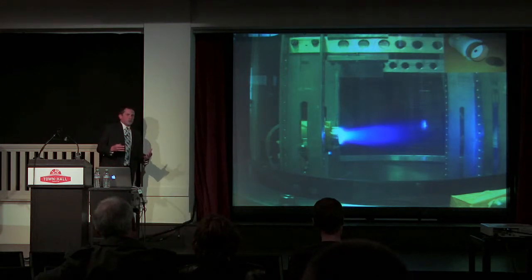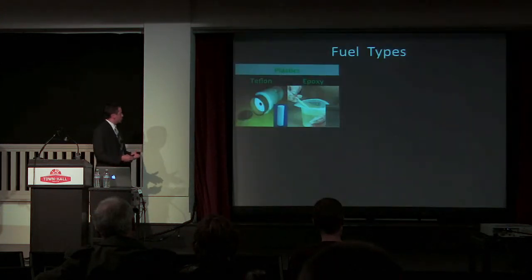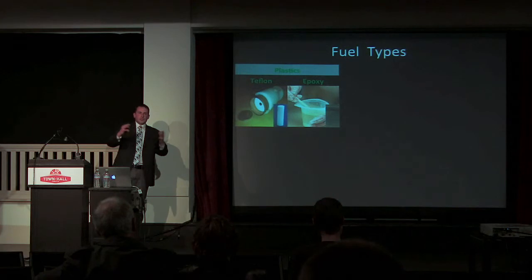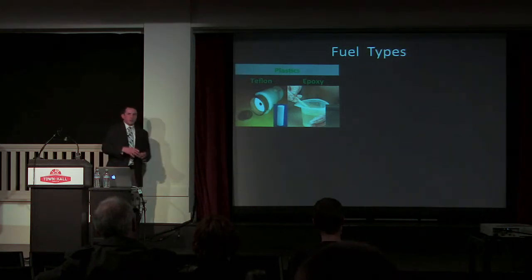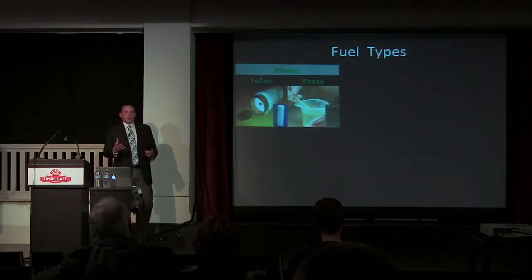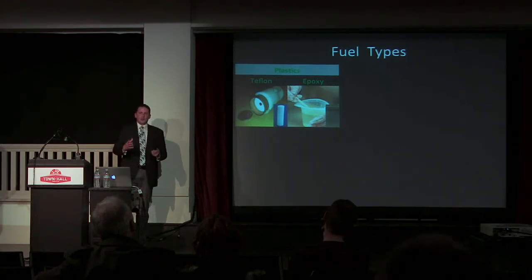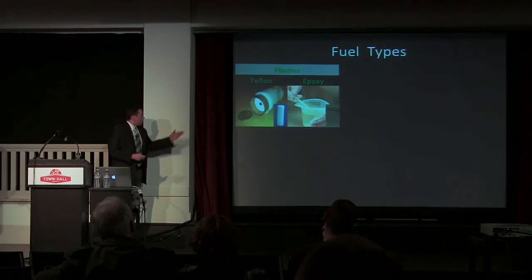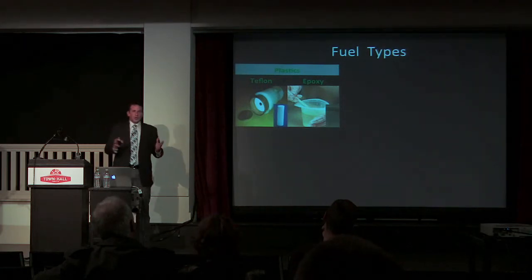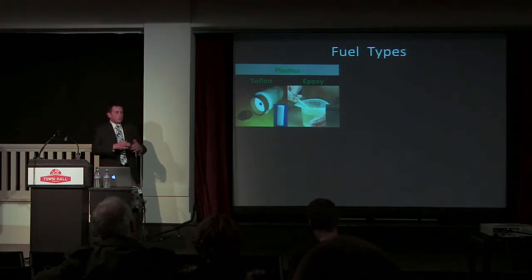Typical pulse plasma thrusters since the 1960s have used various elements or types of plastic as their fuel. Teflon has been the primary fuel — something a lot of people used to cook with at home, that nonstick substance. Also epoxy, which is just a fancy type of glue. Various types of plastics have been used for pulse plasma thrusters for ages.